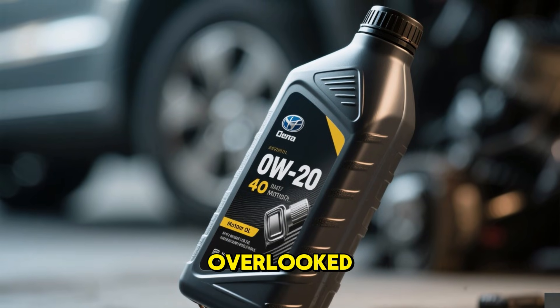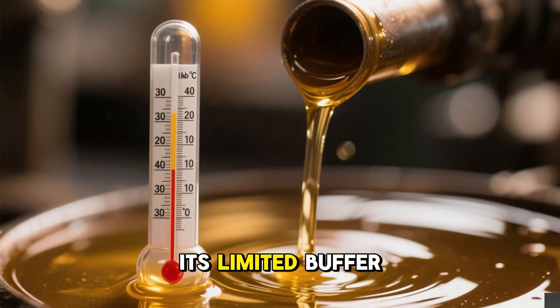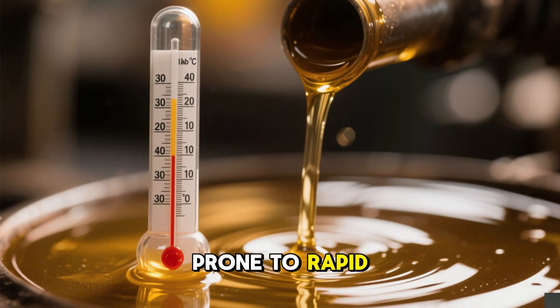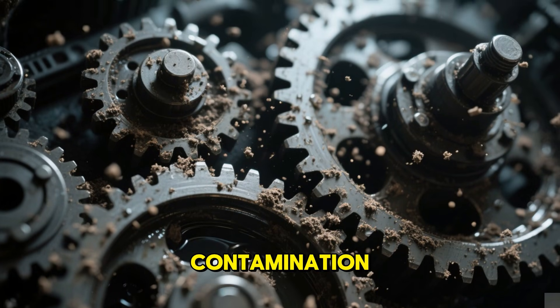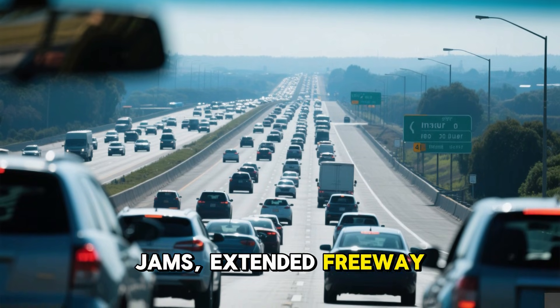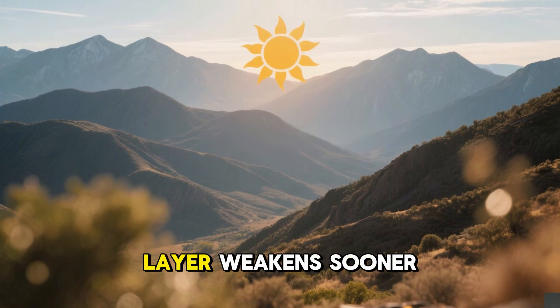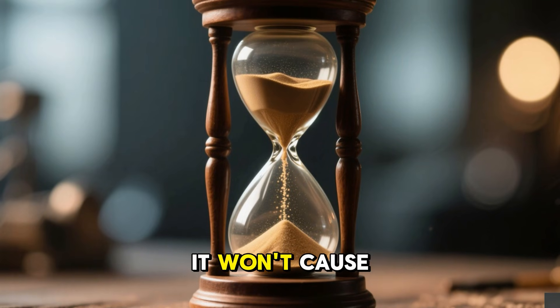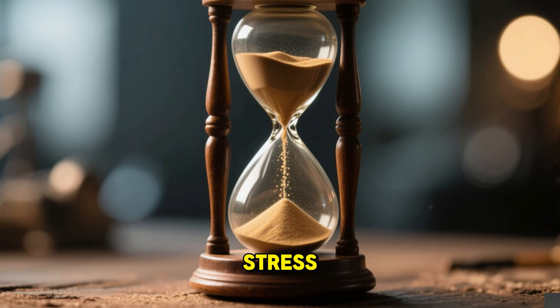The overlooked vulnerability of 0W20 is its limited buffer zone, making it prone to rapid thinning from heat, mechanical stress, or contamination. In typical US scenarios — traffic jams, extended freeway runs, hot seasons, or hilly terrain — the protective layer weakens sooner. It won't cause immediate failure, but it incrementally reduces service life through accumulated stress.